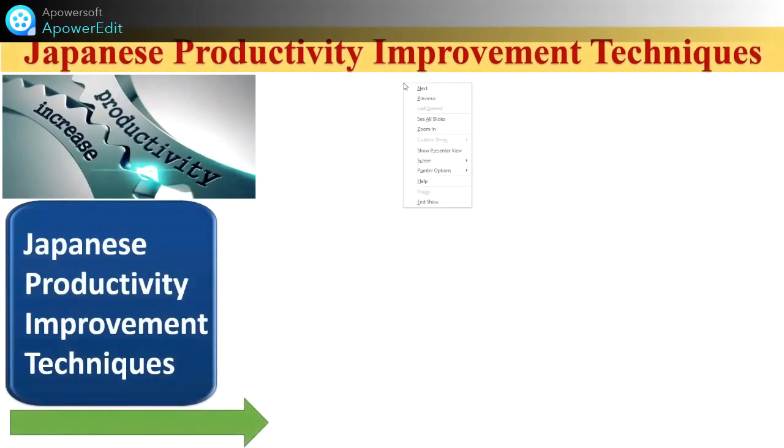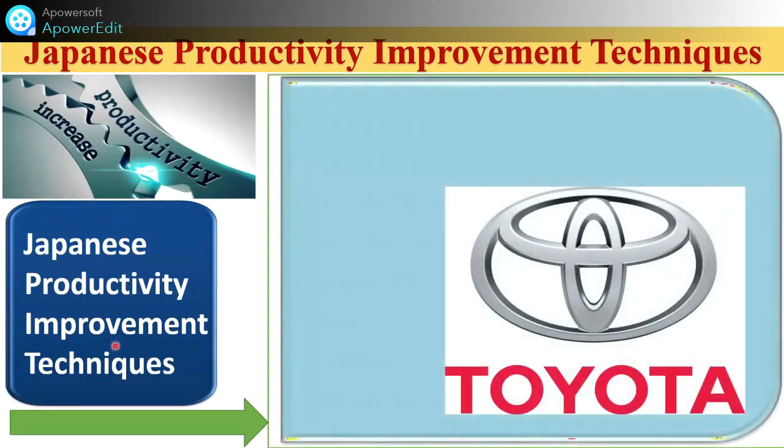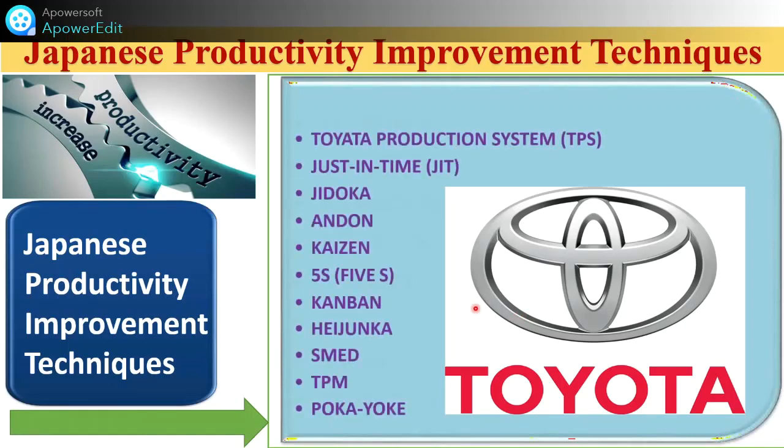Here are very important concepts to increase productivity in any industry. The Japanese have developed different techniques. The first provider for developing these was Toyota Company located in Japan, after which the US and other companies followed. Within one century they developed different techniques which are very useful. These techniques include Toyota Production System — TPS, Just In Time — JIT, Jidoka, Kaizen, Kanban, SMED, TPM, and Poka Yoke.